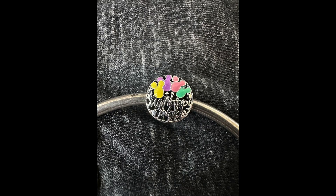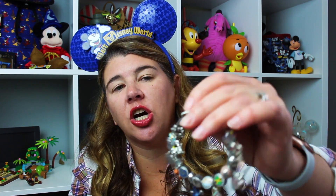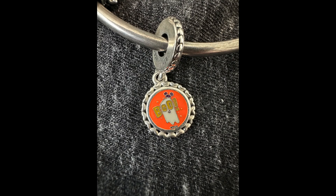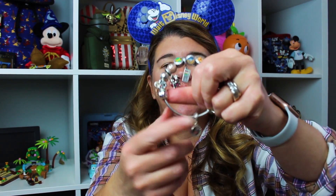The first charm says 'My Happy Place' — it has the castle on one side and balloons, and it says 'My Happy Place' on the other. Then they have a new Halloween charm this year: on one side it's a little ghost that says 'Boo,' and on the other side it's Mickey and a pumpkin. It's a dangle charm, which is different from last year's little pumpkin charm.